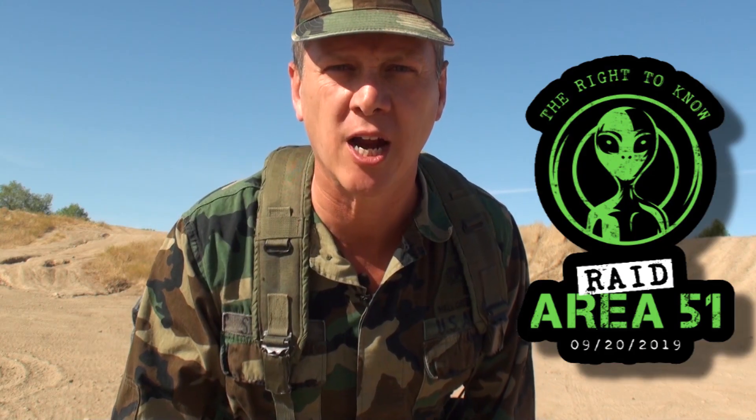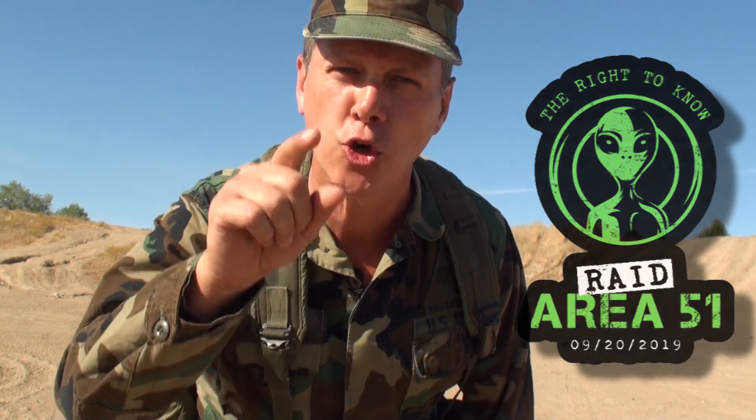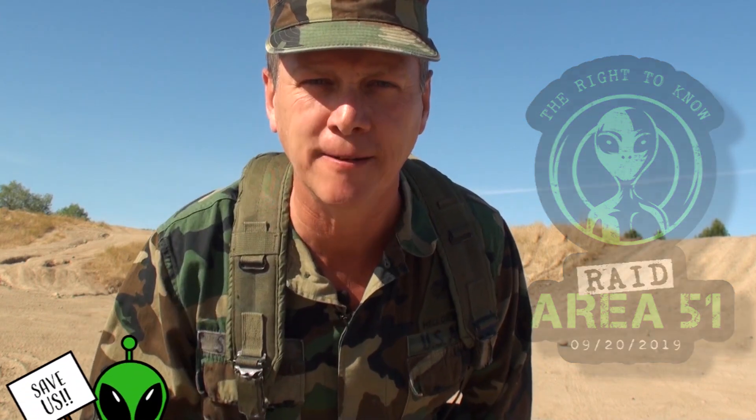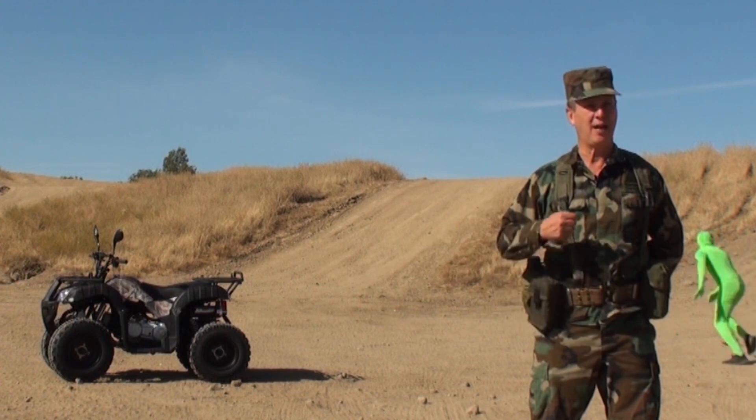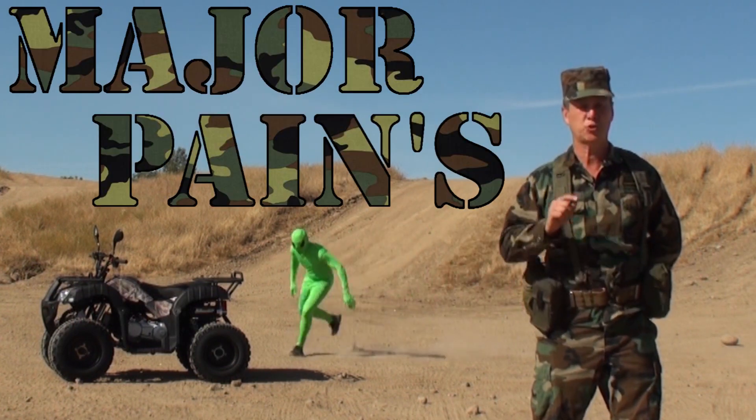Are you still planning on storming Area 51? Are you ready? Have you been training? Are you sure? I think what you need is my Major Pains training video.